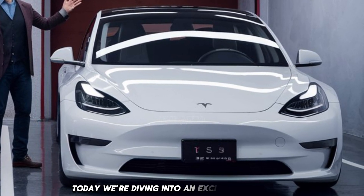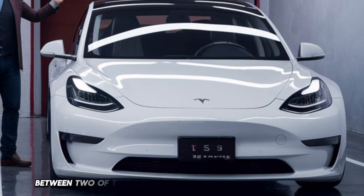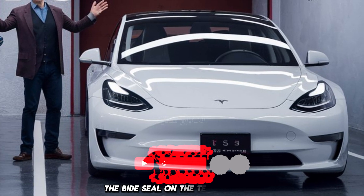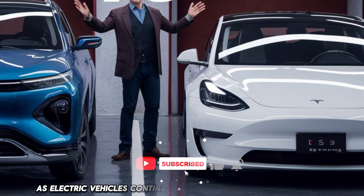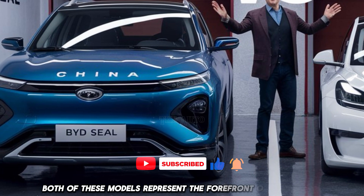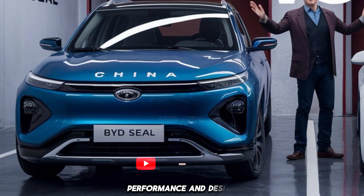Today we're diving into an exciting comparison between two of the most talked-about electric saloons of 2025: the BYD Seal and the Tesla Model 3. As electric vehicles continue to shape the automotive industry, both of these models represent the forefront of innovation, performance, and design.